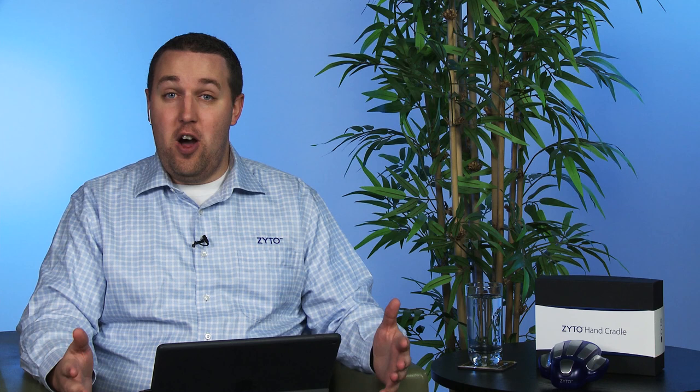For those of you that have not heard about Zyto before, I wanted to give a brief introduction about who we are and what we do. Zyto is a wellness tool that provides decision data to a user or a practitioner to help further wellness and lifestyle choices. We do that through a device called the Zyto Hand Cradle that measures galvanic skin response and skin conductivity. We analyze this through proprietary algorithms in our software. We have thousands of users around the world and it's very exciting.